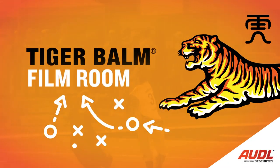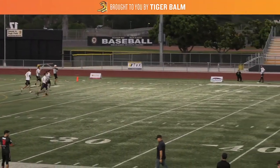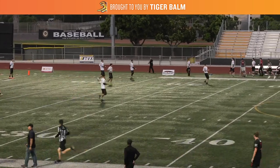What's up AUDL fans, Daniel Cohen here with another TigerBomb film room. Today we're going to be looking at a pulling strategy used by the Los Angeles Aviators and how they can force quick turnovers by trapping their opponent on the sideline.